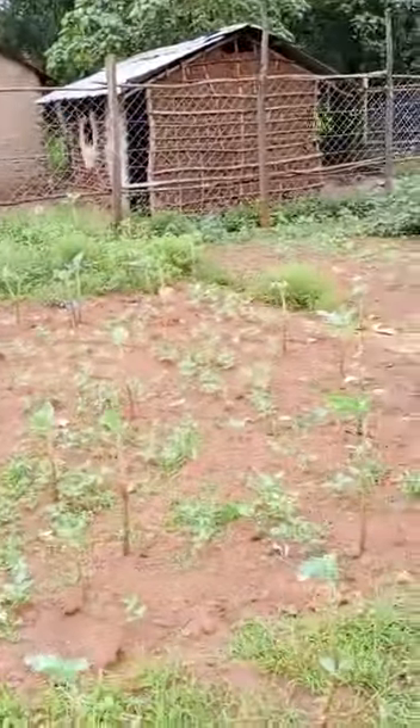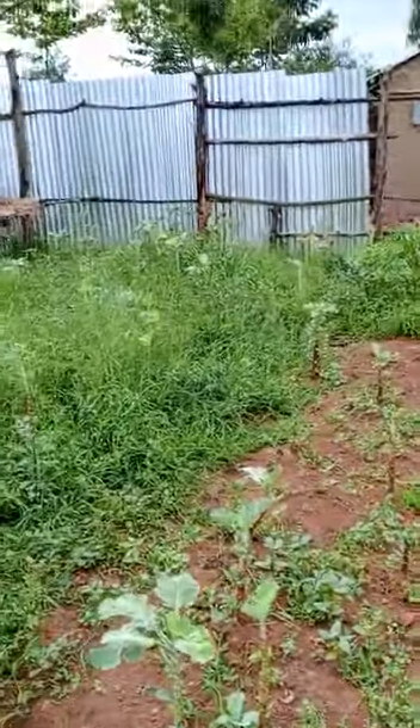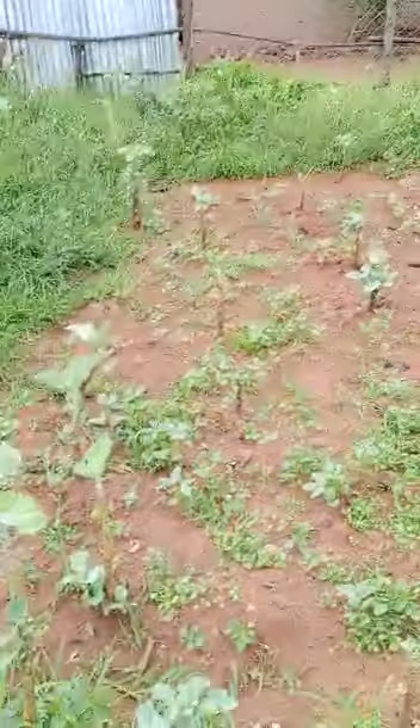Hi everyone, today is 19th of June and I'm going to give you a quick update on our garden. This is our garden and this is where we planted our skumawiki.